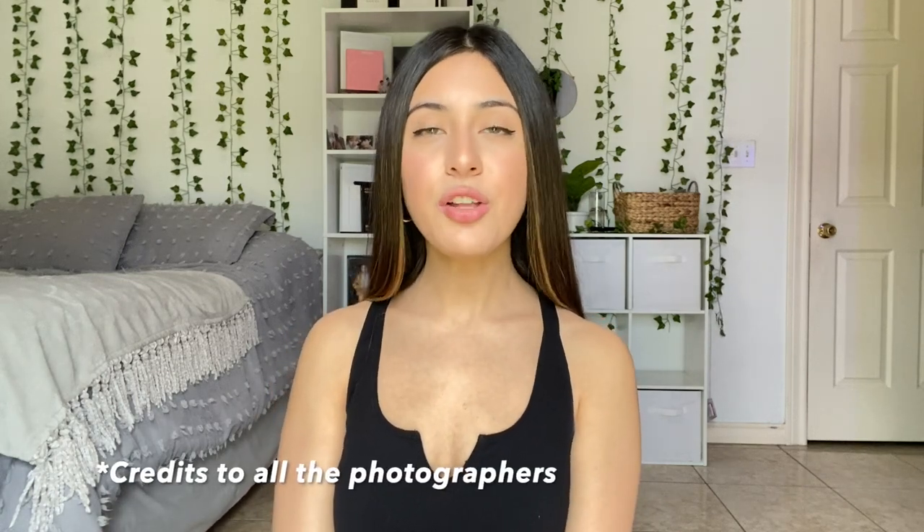Hi guys, welcome back! In today's video I'm going to be recreating some of my favorite Madison Beer outfits. Her outfits are really simple and easy to recreate, so I thought why not. I pretty much already had everything I needed in my closet, so I just went on Google and Pinterest and searched Madison Beer outfits — that's where I got all the pictures from.